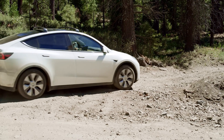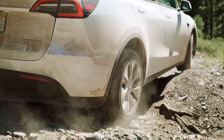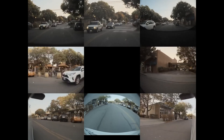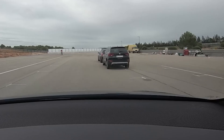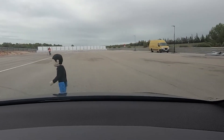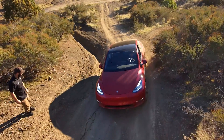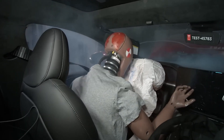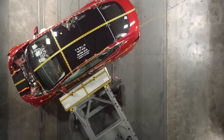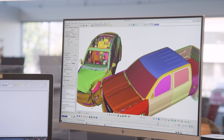The Model Y also benefits from Tesla's suite of advanced safety features, which played a huge role in its five-star rating. One of the most notable is the Tesla Autopilot system, which includes automatic emergency braking, lane keeping assistance, and adaptive cruise control. These systems help prevent accidents by assisting the driver in maintaining control and avoiding potential hazards. The Model Y also comes equipped with eight cameras and sensors that provide 360-degree visibility, feeding real-time data to the vehicle's onboard computers to help mitigate or avoid accidents entirely.